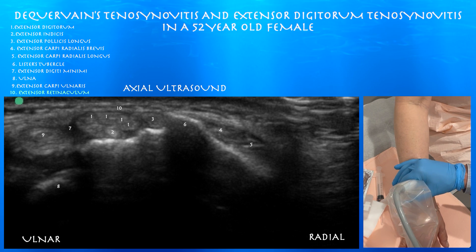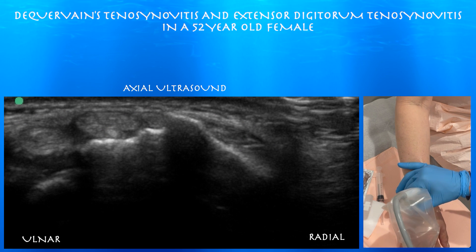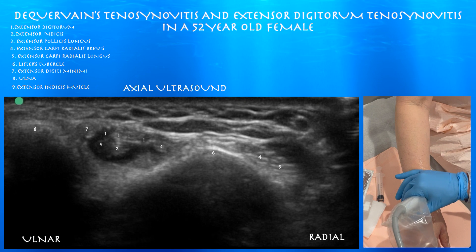Around 10:15, we're a little bit up her forearm. She does have a little bit of fluid around the fourth compartment. She has extensor digitorum tenosynovitis as well.